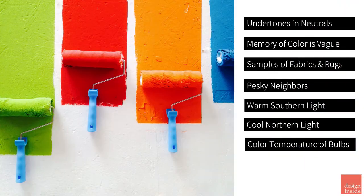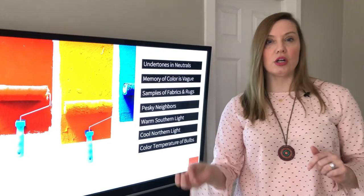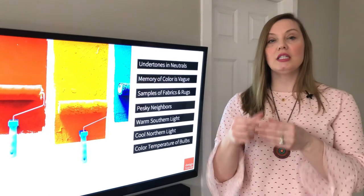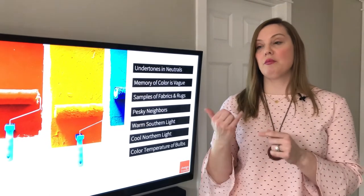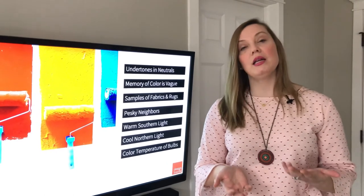Your memory of color is vague. So if you think, oh, I have a gray sofa — is it a warm gray? Is it a cool gray? You have to actually see the fabric in person. Get your samples of fabric and rugs so that you can pick the paint appropriately.